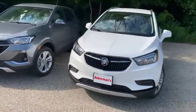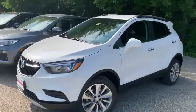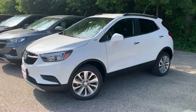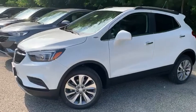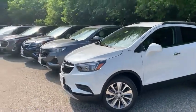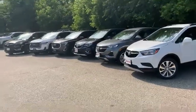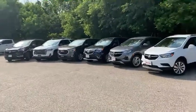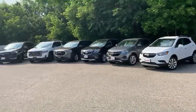Last but not least is the traditional Encore. This 2020 Encore has $3,000 in standard rebates and an additional $1,627 for the GM employee pricing. There's your lineup — so don't waste any time. Swing on down to 65 Windcrest Road and have a look today.